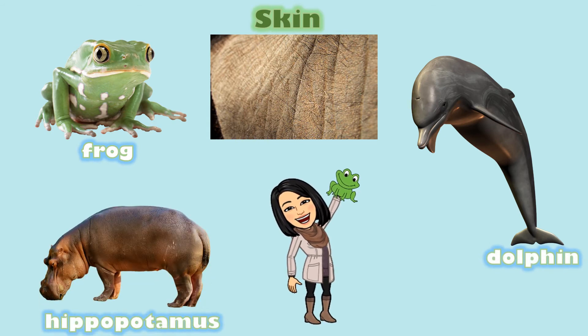Take a look at these pictures. What do you notice? These animals have skin. Skin is smooth and soft. They use skin to keep their skin wet, and some animals have hair on their skin.